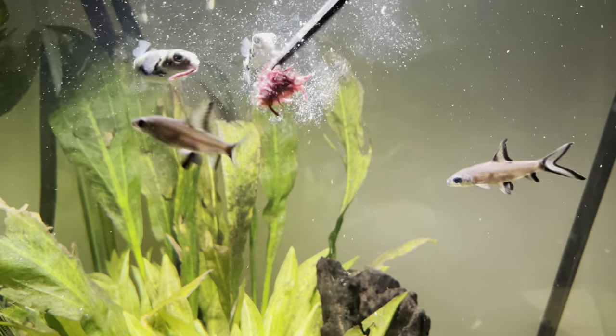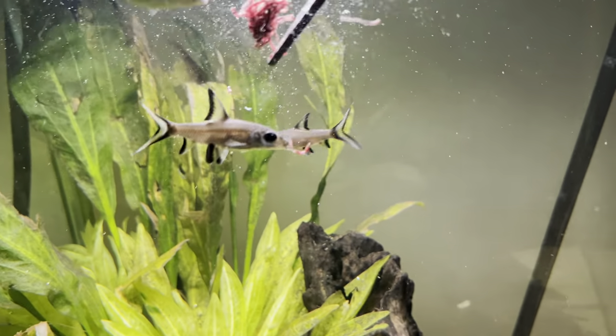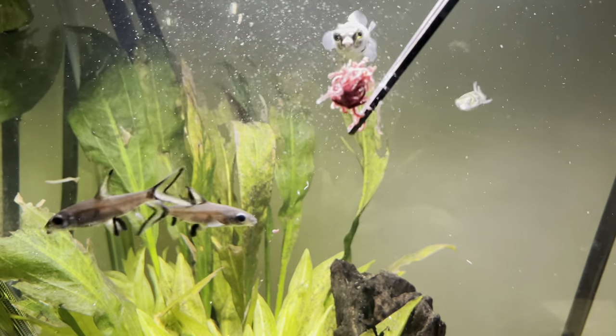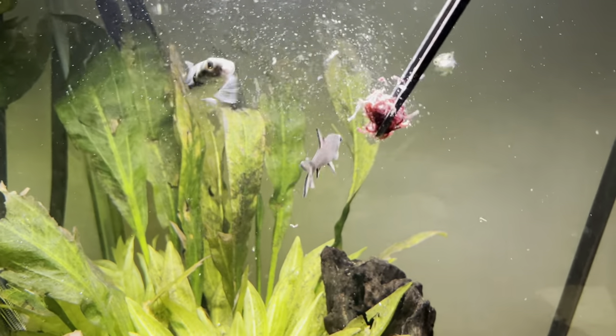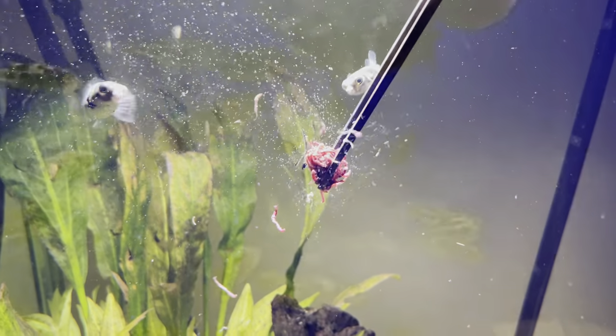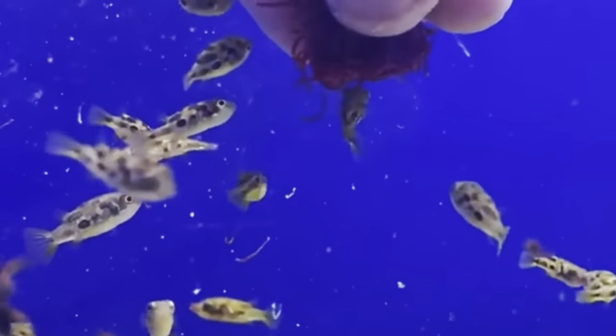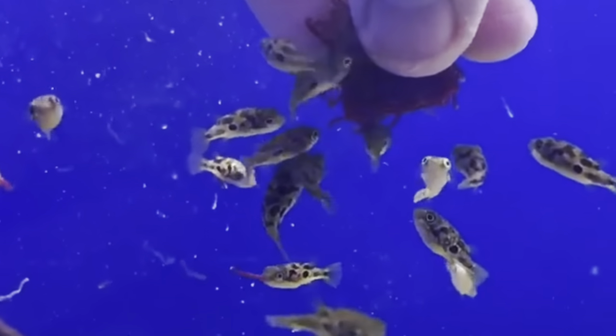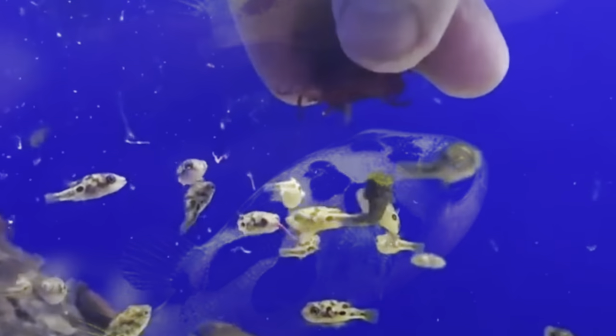So what about tank mates? Both fish can successfully be community fish in the right tank. Amazon puffers do nip slow-moving fish such as corydoras and plecos, and anything with long flowing fins, so keep that in mind. The pea puffer will also likely do the same, but also ensure any tank mates cannot fit the pea puffer in their mouths, or they will become like skittles for larger fish.